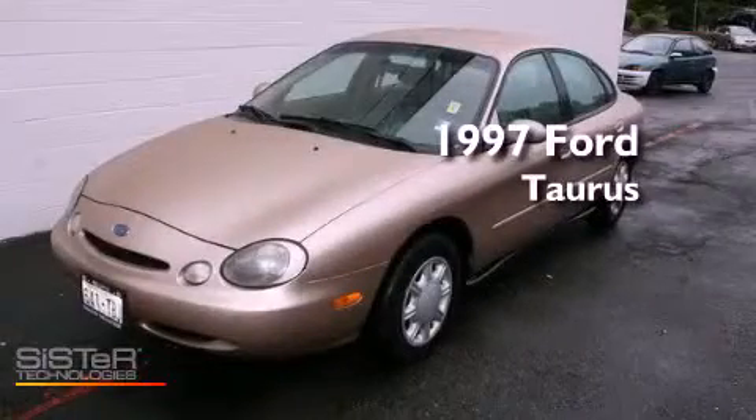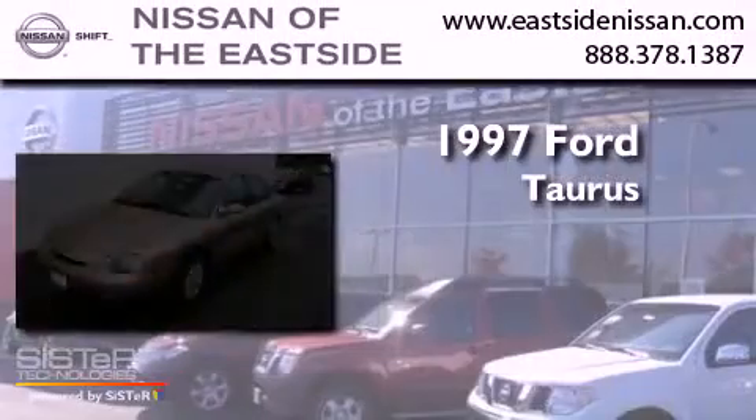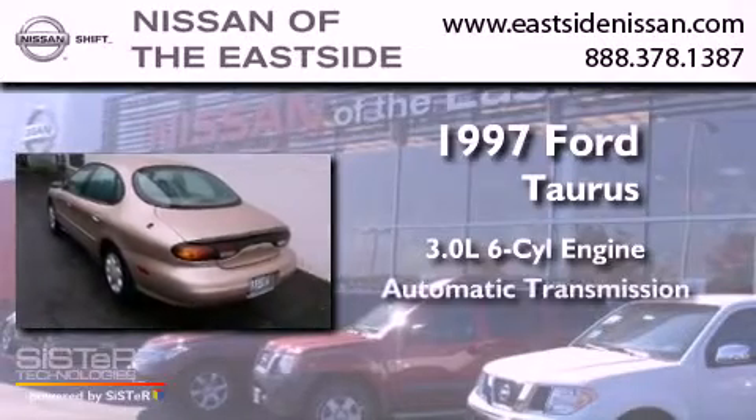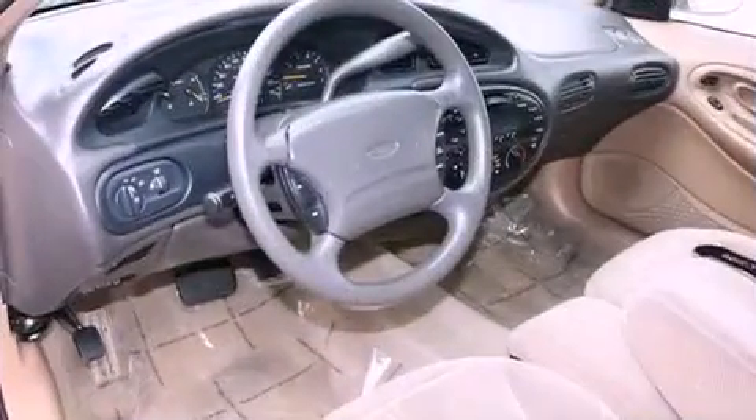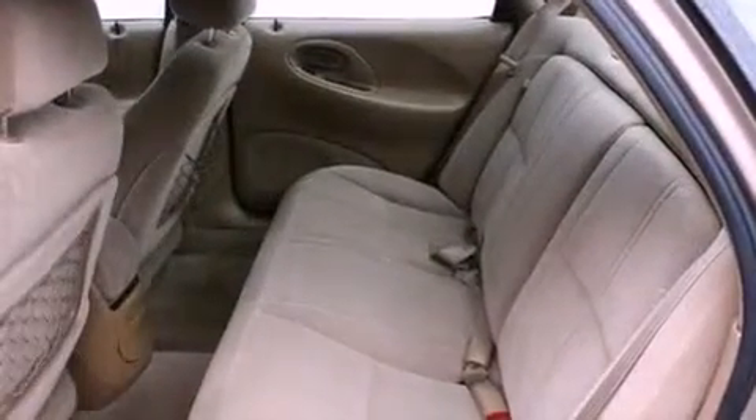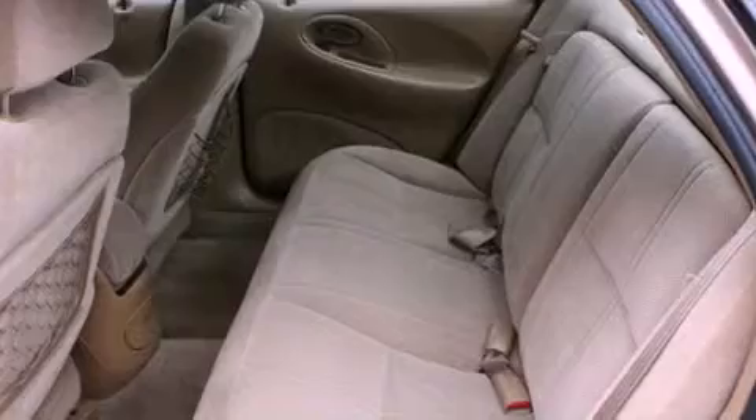This is a 1997 Ford Doris. It has a 3.0 liter six-cylinder engine and an automatic transmission. Its top features include a rear window defroster, a passenger side airbag, rear seat childproof door locks, and cruise control.